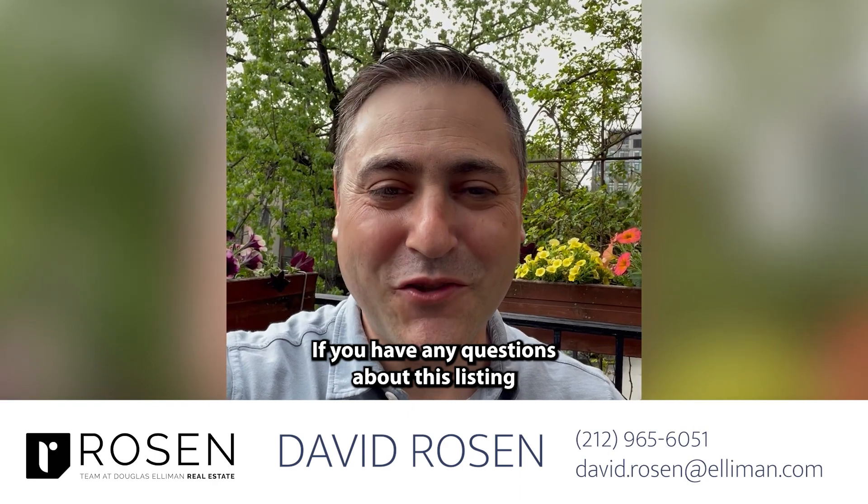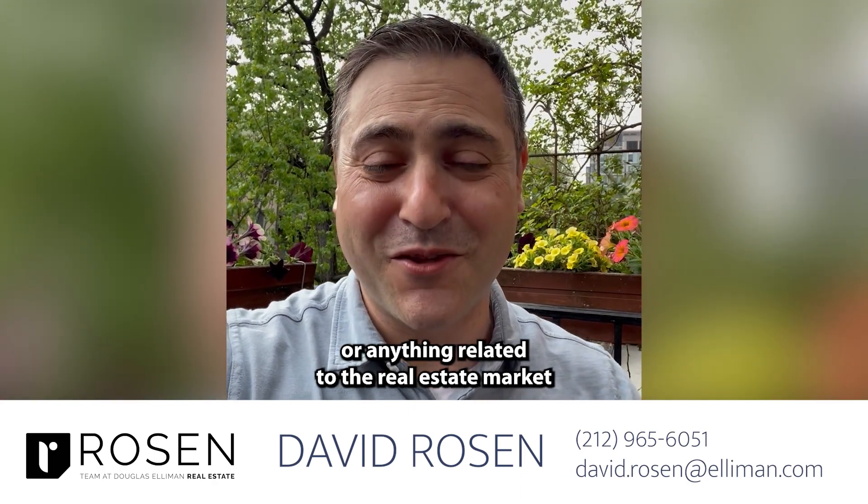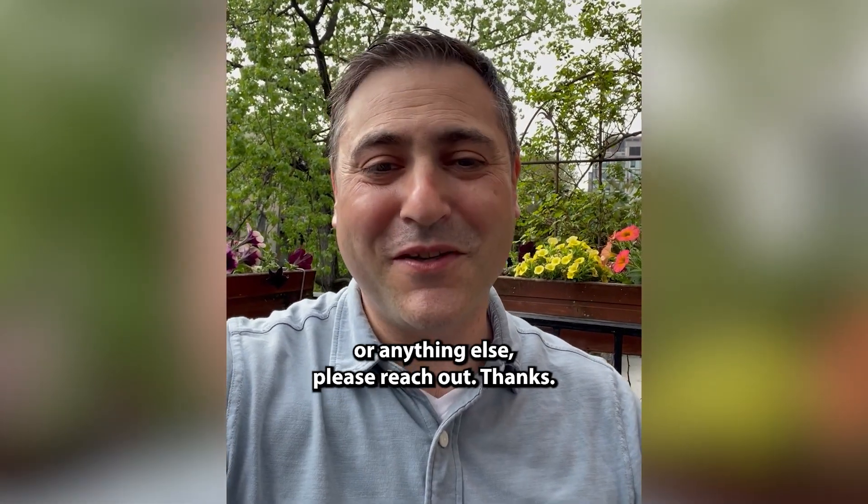Thanks. I'm David Rosen. If you have any questions about this listing or anything related to the real estate market, or anything else, please reach out. Thanks.